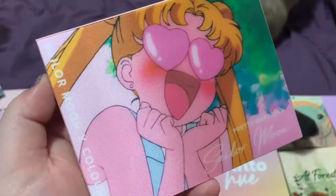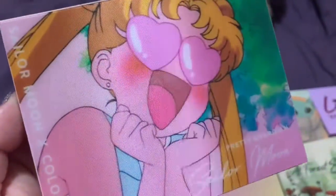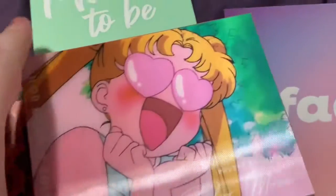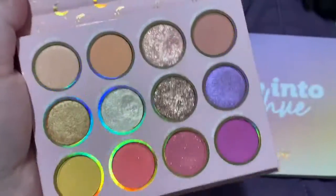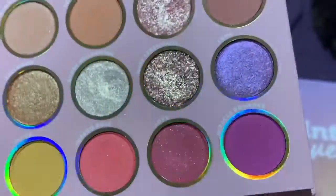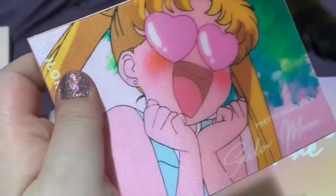At number seven, we have the Colourpop and Sailor Moon collaboration palette. I love Sailor Moon more than anything, even more than makeup — it means the entire world to me. This palette is ranked here because it's Sailor Moon and I love it, but also because although it looks subdued, the shades are very pigmented and rich in color. I'm not a fan of the first row since it's quite natural and boring, but the rest are absolutely stunning. I do wish the packaging was different, but I really like this palette.